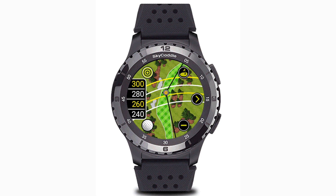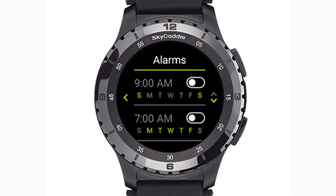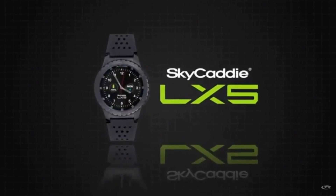Last on our list is the Skycaddy LX5 ceramic bezel. Skycaddy promotes the ceramic bezel as golf's smartest, brightest, and fastest watch. This next generation smart technology provides the closest thing to the award-winning Skycaddy SX500 on your wrist, and there are a few features on the LX5 that set this watch apart.